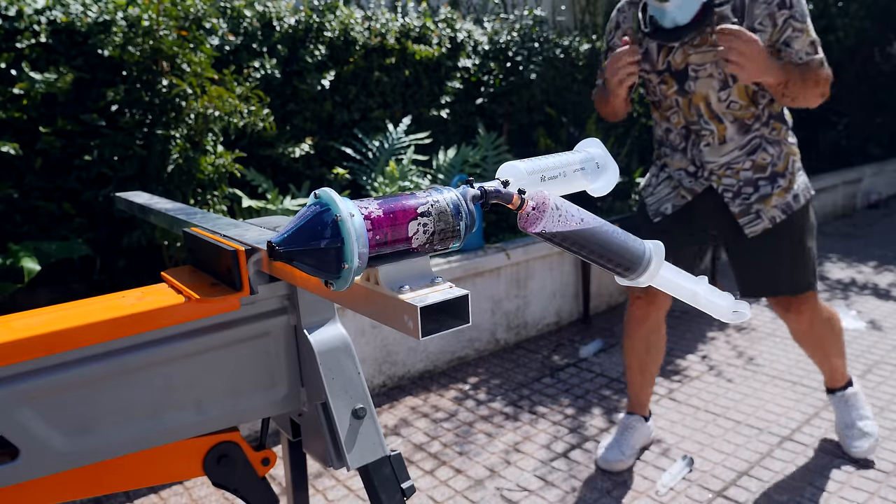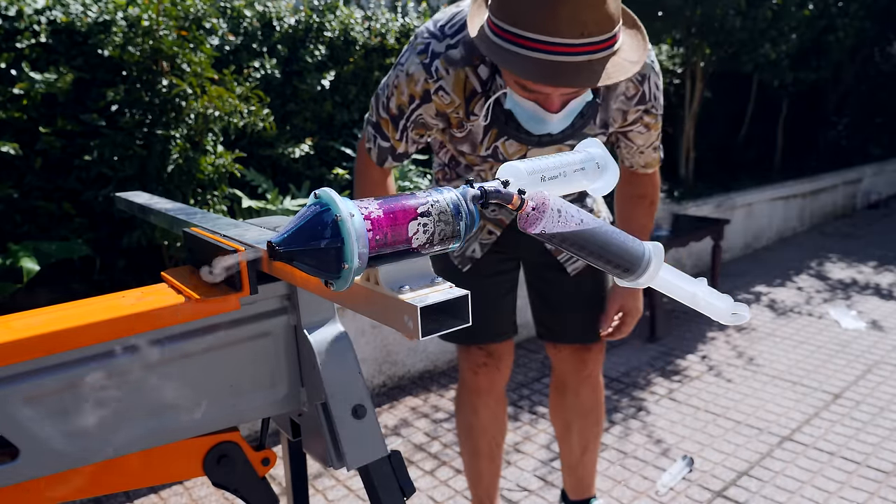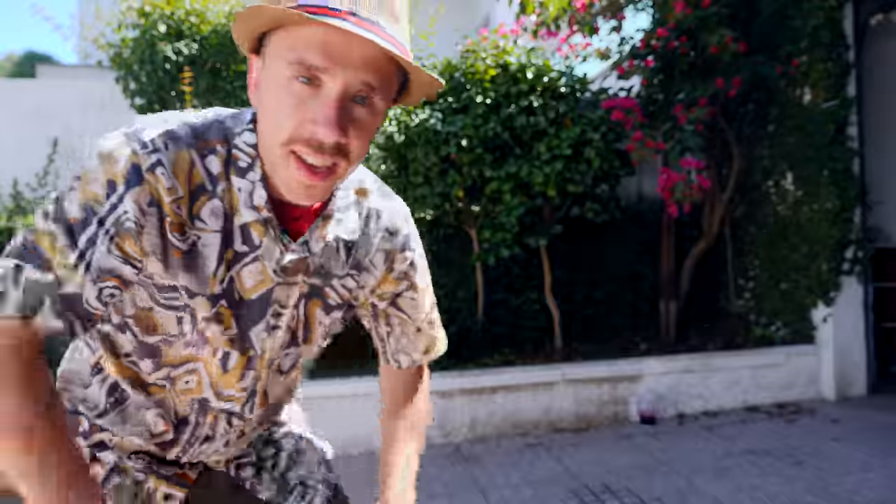The syringe exploded! Safety third, guys! It's boiling. I need to learn when to stop the project, because I don't know why I only stop when things go bad.